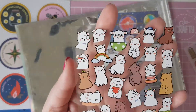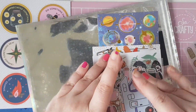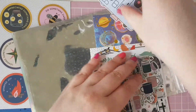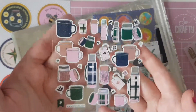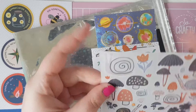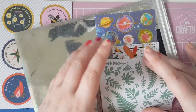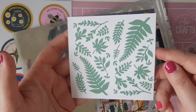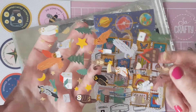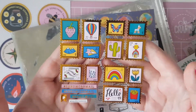Then we have cute little alpacas and llamas. Then there's a camper van vinyl. And then these cute little flasks. Then we have some snails, mushrooms, and flowers. Then some leaves and branches. We have some owls and nature. And then these cute little stamped ones that say 'send some more mail' — snail mail — and I love them, they're really cute.